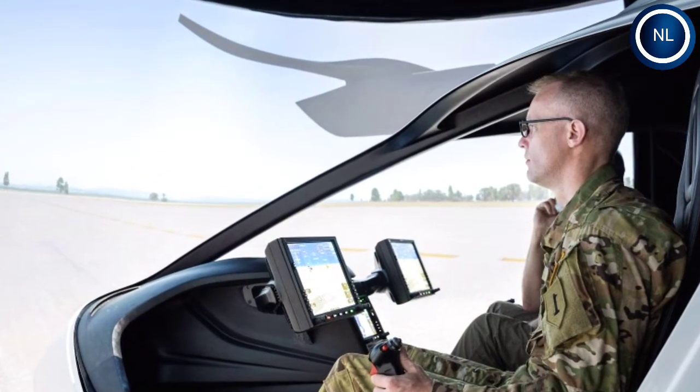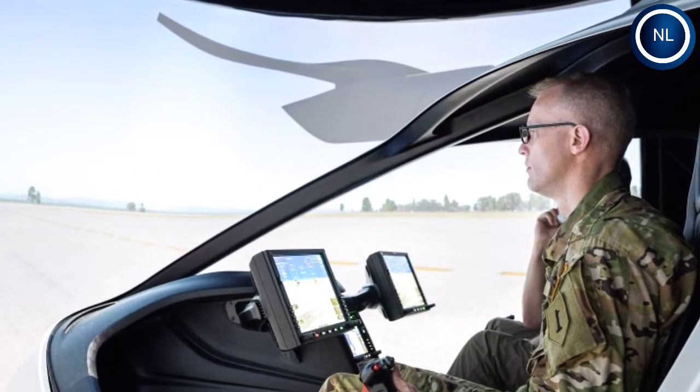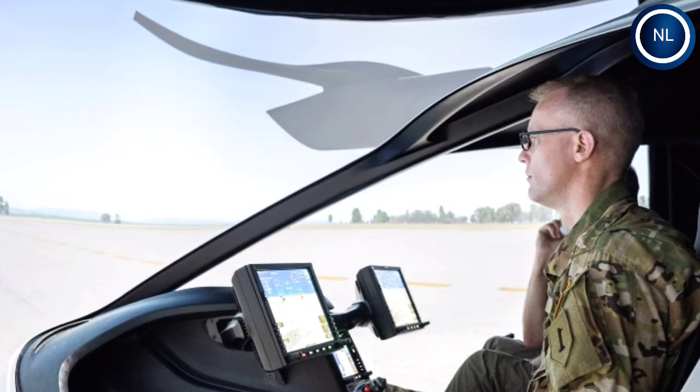The 18-propeller unmanned aerial vehicle flew for 10 minutes, reaching an altitude of 50 feet.